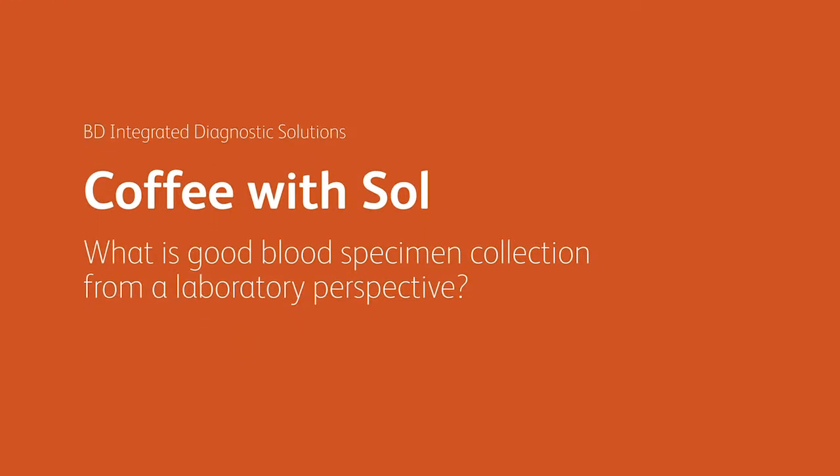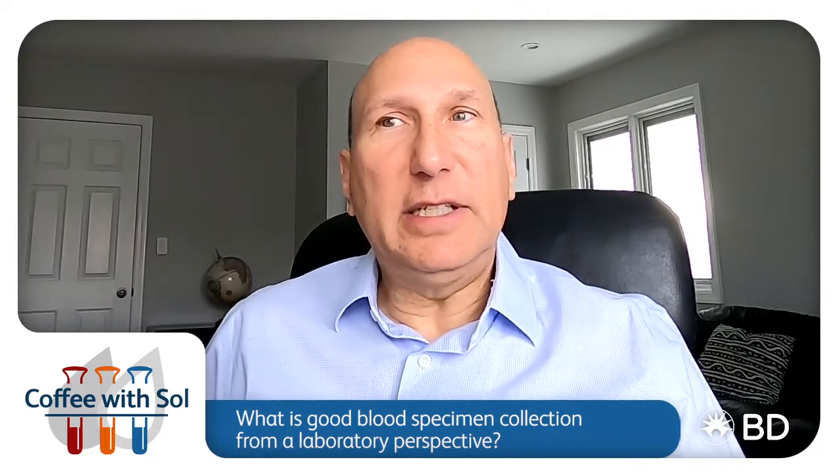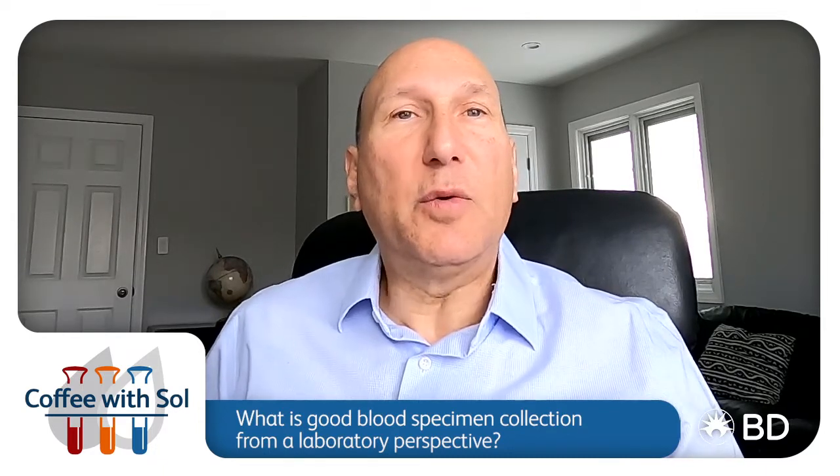What is good blood specimen collection from a laboratory perspective? Laboratorians are focused on the overall quality of the specimen and they're responsible for diagnostic accuracy. Their thinking process is more analytical — they're trained in quality control to ensure accurate results are reported. For blood specimens, they're looking for the right sample ID, sufficient sample volume for analysis with no QNS for the analyzer — that means quantity not sufficient — no hemolysis, no flags in the system. Good quality overall.